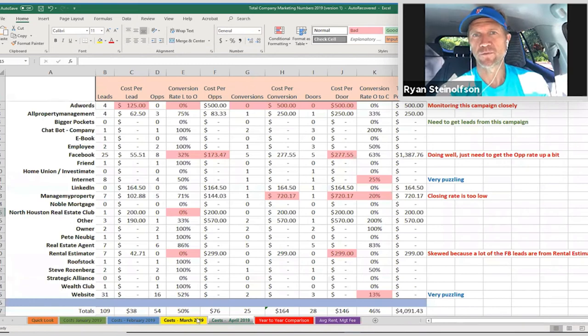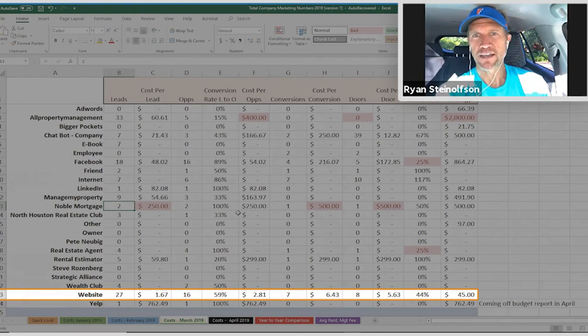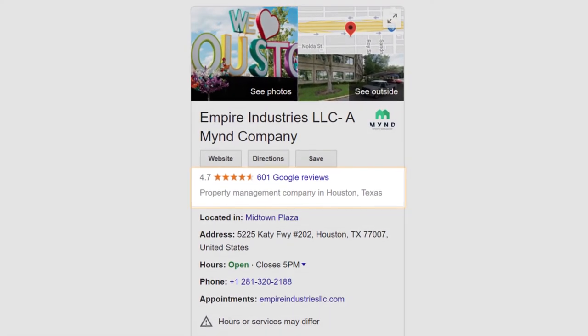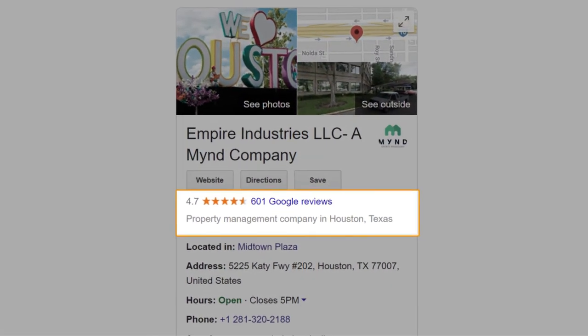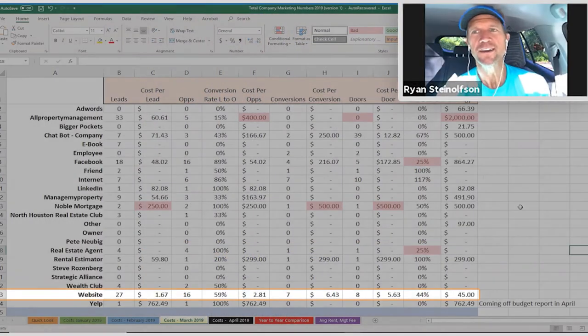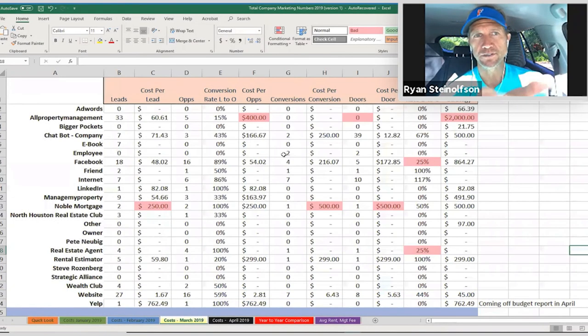I just want to point out a couple things — look at all the leads coming from the website. You guys have more reviews than any other company in the world, and that is what's generating that. Don't question it anymore — there are your results. Because you've spent the time from the beginning to do the local SEO and reputation management marketing, more than 40-50% of your leads are still coming from organic.